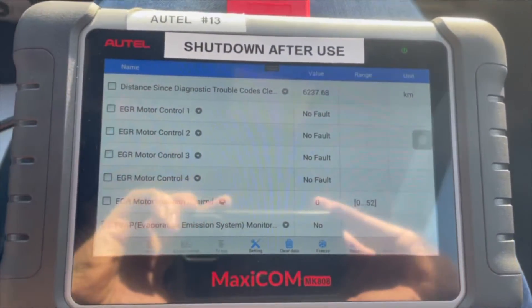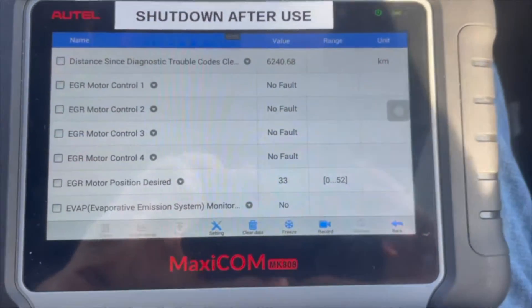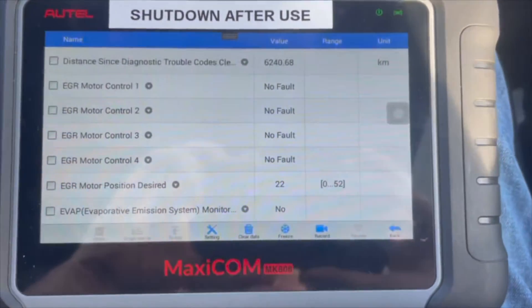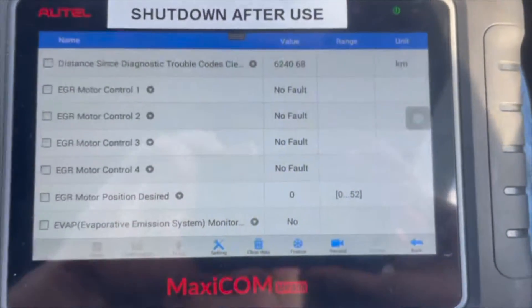The only time it was active was when we were cruising at a constant speed down the road. Here you can see that as Joe cruises down the road at a relatively constant RPM, the EGR valve stays open. However, as soon as he puts on the brakes and slows down, the EGR valve immediately closes.